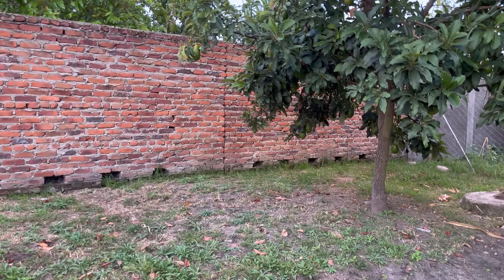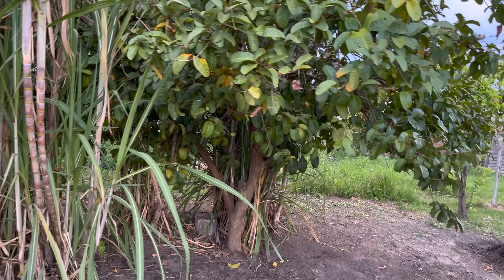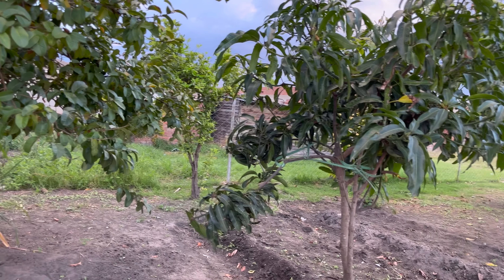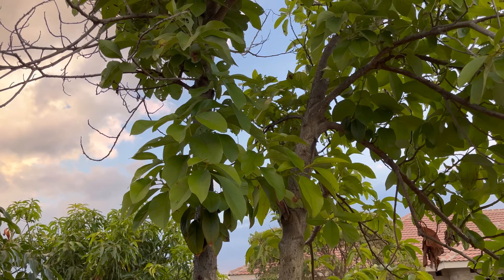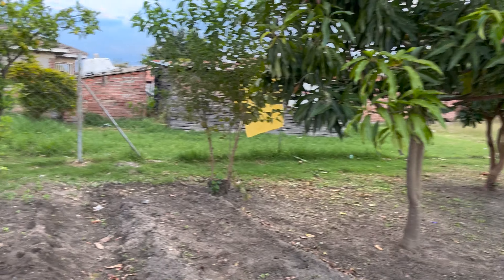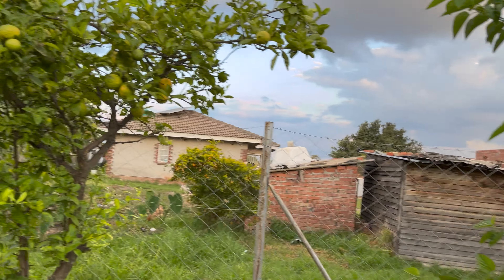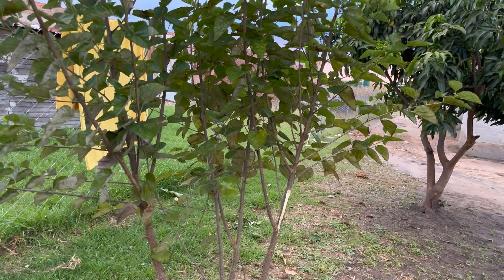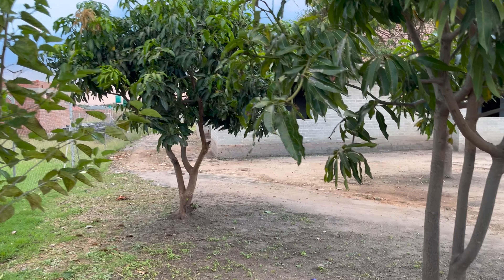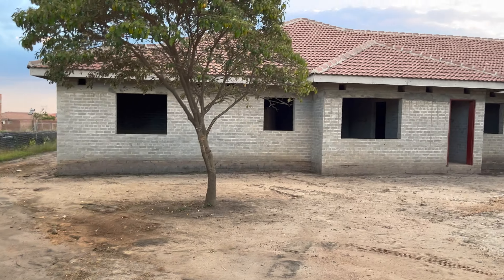Out on the property there is an avocado tree, we've got sugar cane, and we've got some guavas. There's another avocado tree, a mango tree, another mango tree, a lemon tree with some lemons already, and some sweet blackberries — and then another mango tree over there.